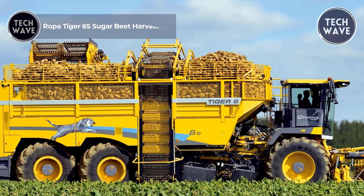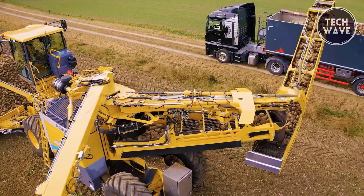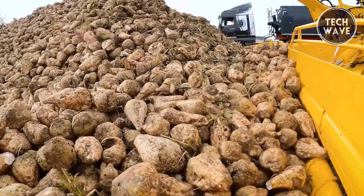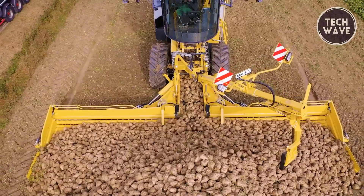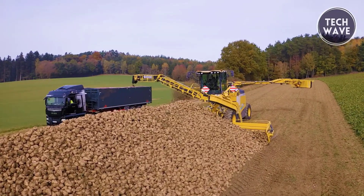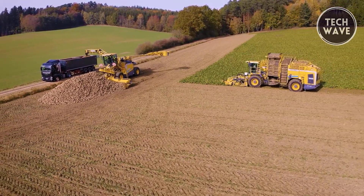The ROPA Tiger 6S Sugar Beet Harvester is a pinnacle of modern agricultural engineering, combining remarkable efficiency with advanced digital networking. Launched for the 2020 harvest season, the Tiger 6S features a new generation of high-performance computers enabling predictive analytics, online diagnostics, and partially autonomous harvesting. Its exterior design, symbolizing digitalization and Agriculture 4.0, features striking light blue lines. Under the hood, the Volvo Penta engine delivers exceptional power, generating a maximum torque of 3,650 Newton meters with dual turbochargers.